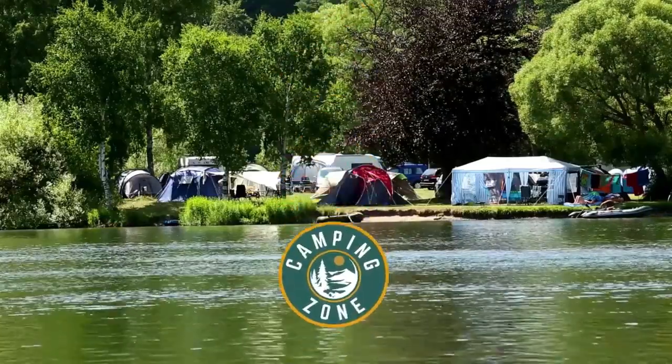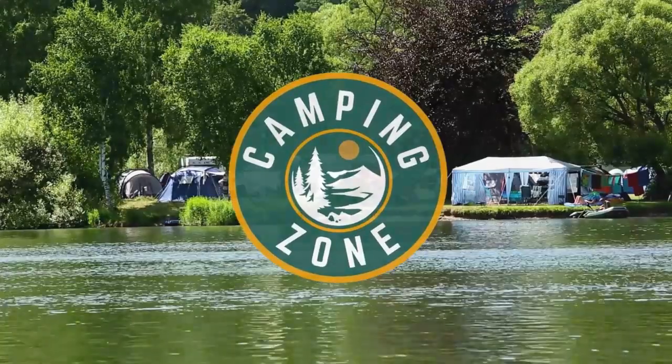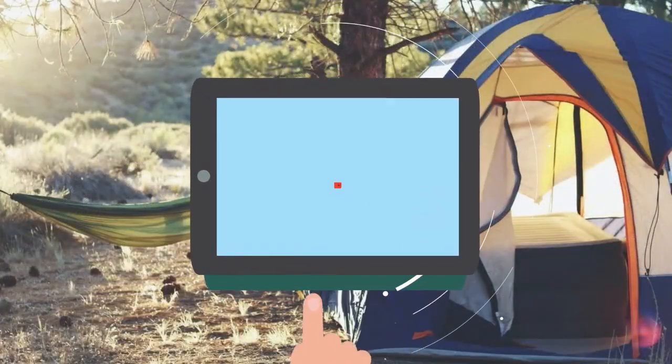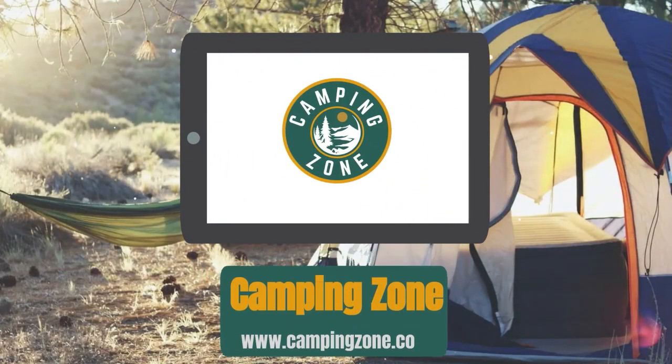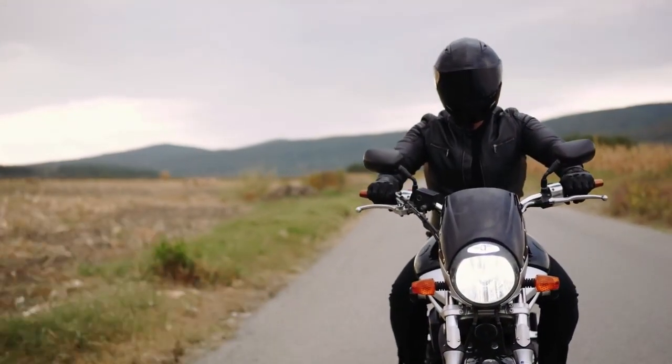Welcome back! In this video, we're going to be checking out the best motorcycle gloves that you can buy today. There's no single style of motorcycle glove because there's no single style of motorcycle riding, but every rider needs a good glove.